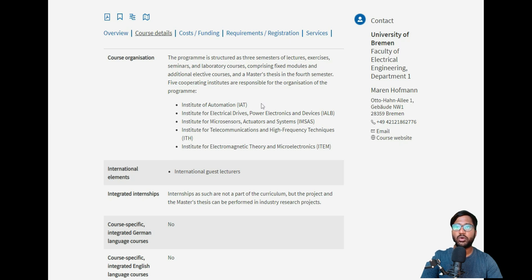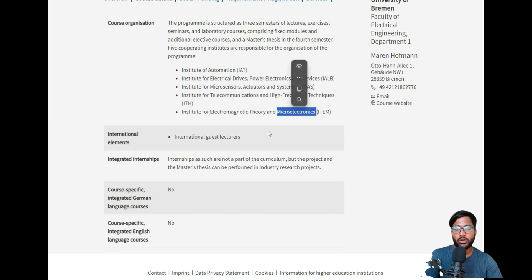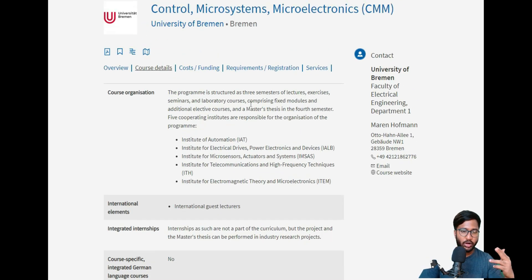You can choose subjects from any of the five internal EE departments. For example, if you are focused on automation, you can take more automation courses. If you are interested in power electronics or electric devices, you choose from that department. For actuators, electromagnetics, or microelectronics, there are dedicated institutes to choose from, with two compulsory core modules per area.